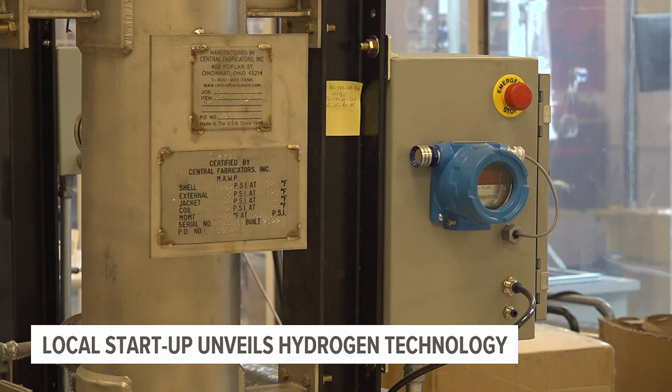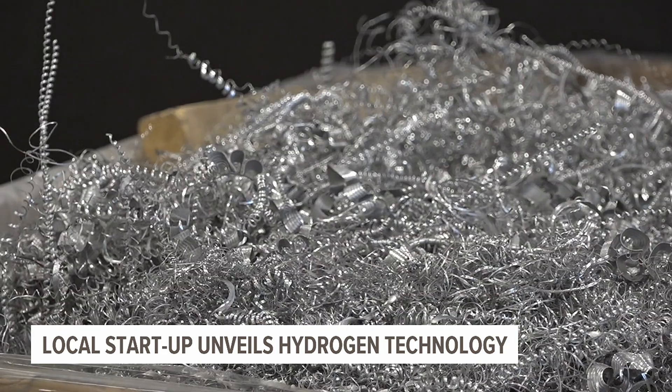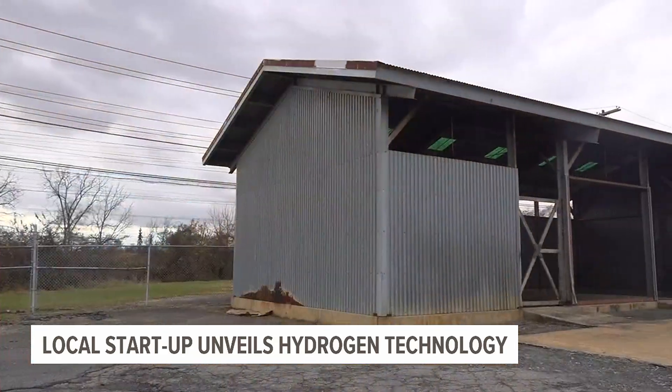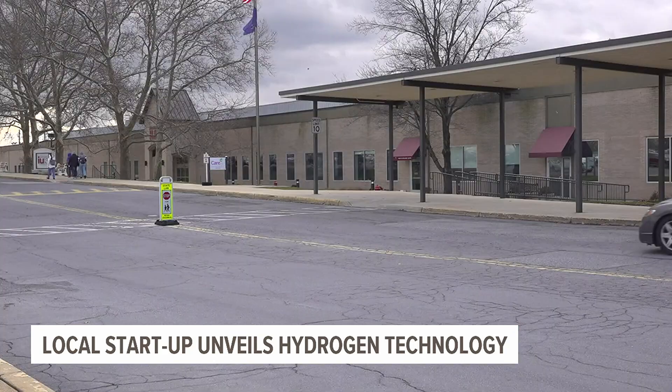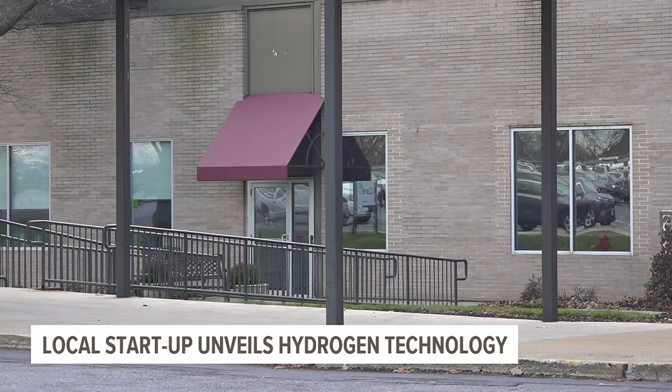Gen Hydro's technology is a waste-to-energy generator, taking scrap aluminum that would normally be sent to a landfill and turning it into green hydrogen. The hydrogen produced in this shed will eventually power all of Borough Business Park in Lancaster. It's similar to lithium-ion batteries, where lithium can hold a charge and discharge it.